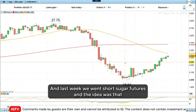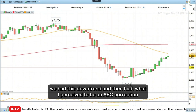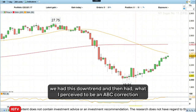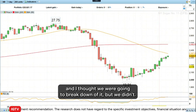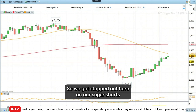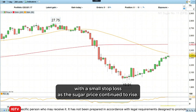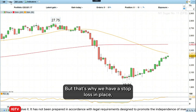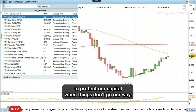Last week we went short sugar futures. The idea was that we had this downtrend and then had what I perceived to be an ABC correction, and I thought we were going to break down out of it — but we didn't. So we got stopped out on our sugar shorts with a small stop loss as the sugar price continued to rise. But that's why we have a stop loss in place, to protect our capital when things don't go our way.